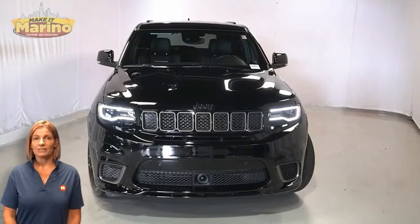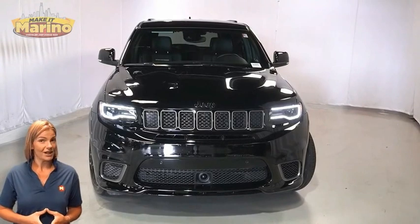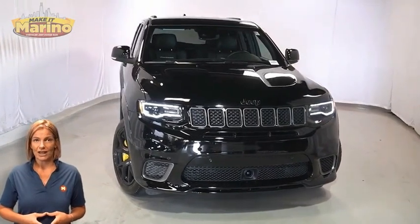There's only one vehicle that blends classic style and modern design to create the next generation of an icon. Take a look at this 2021 Jeep Grand Cherokee Trackhawk in diamond black crystal pearl.